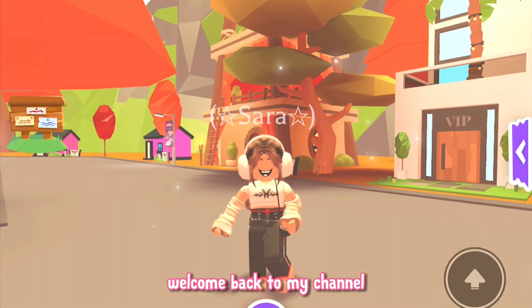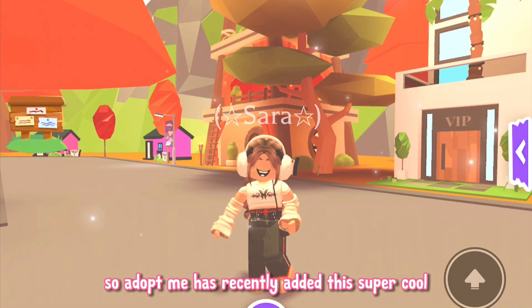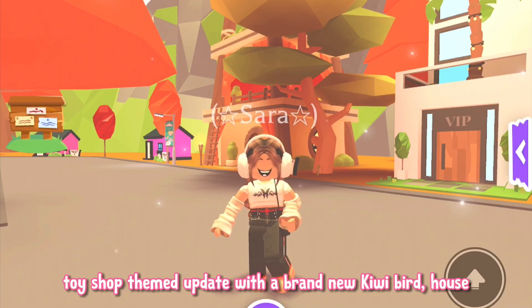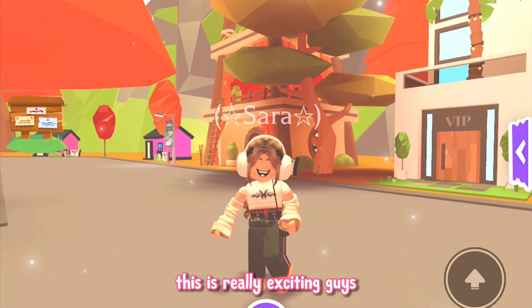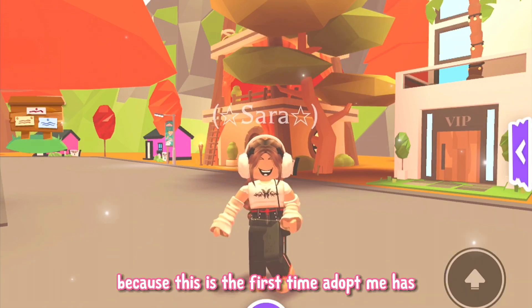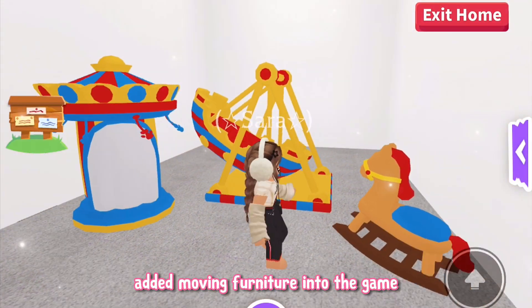Hi everyone, welcome back to my channel. Adopt Me has recently added this super cool toy shop themed update with a brand new kiwi bird, house, and even moving furniture for your own home. This is really exciting because this is the first time Adopt Me has added moving furniture into the game.